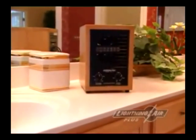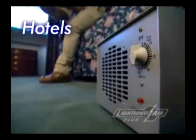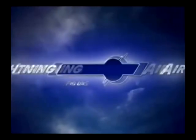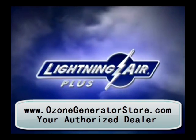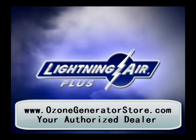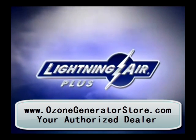Lightning Air works great in any indoor environment, including bars, restaurants, hotels, and homes. So what are you waiting for? You get the ionic purifier plus the adjustable sanitizer all in one attractive unit. Order your very own Lightning Air today and start breathing better air.